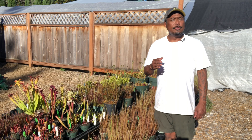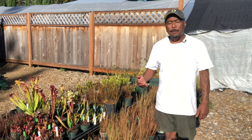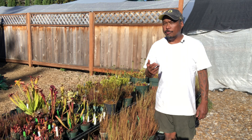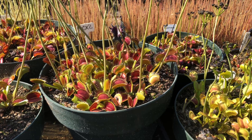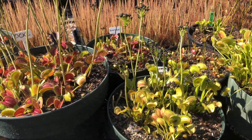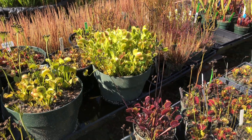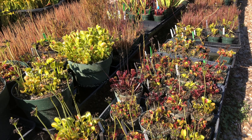Eat up, buddy. I'm done feeding the flytrap. Ideally you should put them outside under sunlight. Remember, bugs are simply a source of fertilizer for the plants — not a source of energy. Plants get their energy from sunlight, and carnivorous plants are no exception. We grow all our mother plants of Venus flytraps outside in full sun throughout the year.